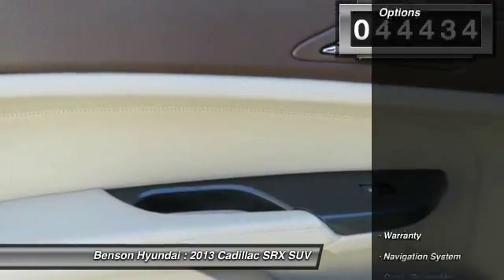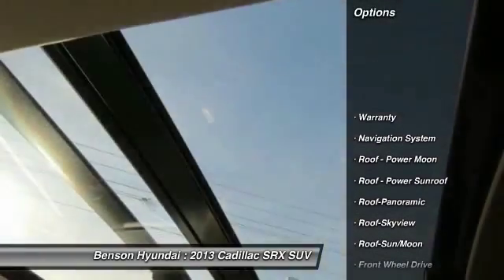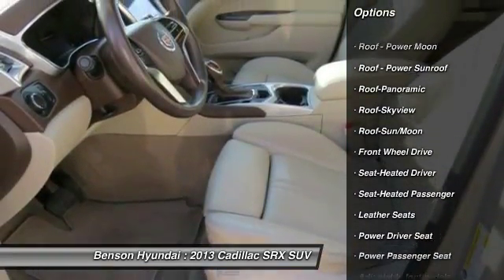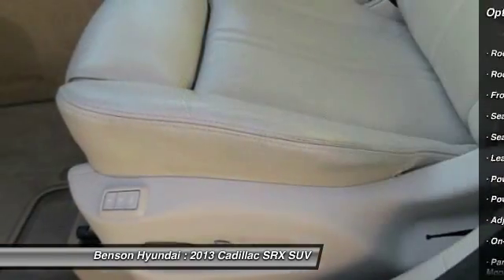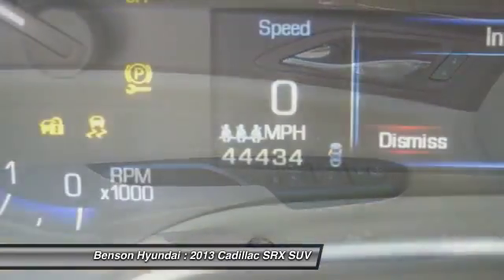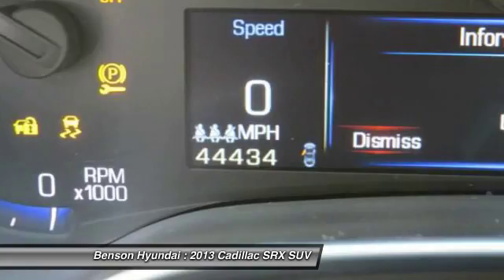Here are some of this vehicle's great options: stability control, traction control, Bose sound system, anti-lock brakes, power passenger seat, navigation system, moonroof, air conditioning, and Bluetooth wireless data link for hands-free phone.